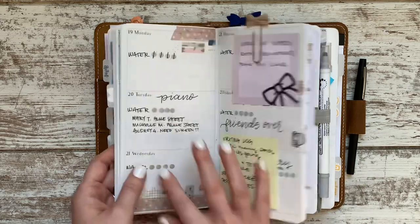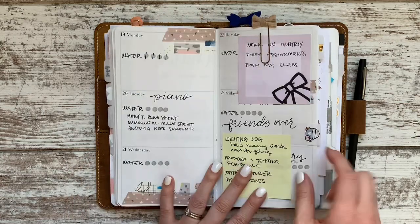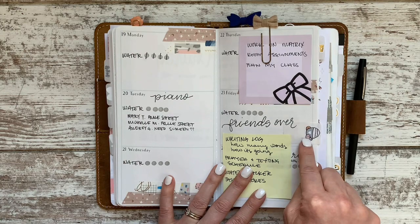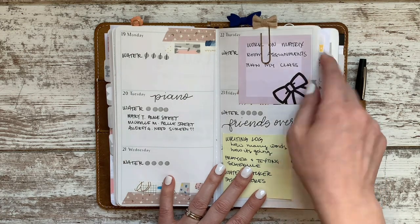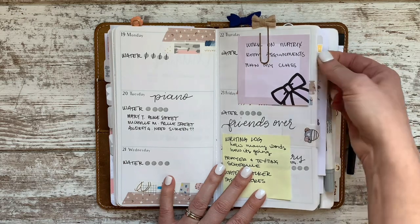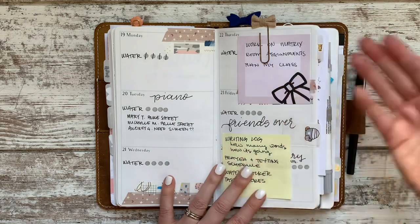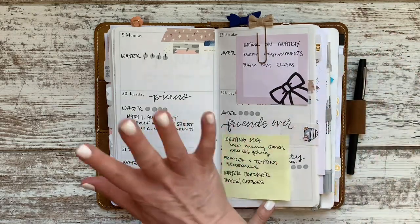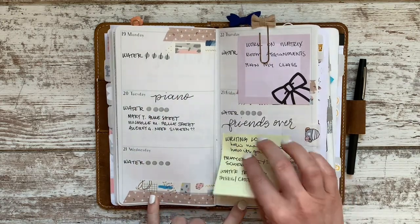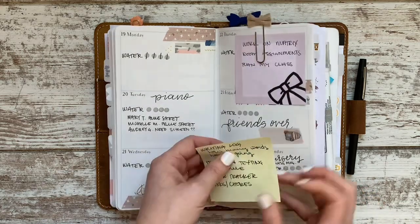I was struggling to find my weekly overview for the current week and what day I was on, so I added a little marker — just a random coffee sticker from Create with Pen and another one of those tabs. I can migrate these to the next day or next week. I'm really trying to utilize this weekly section more.